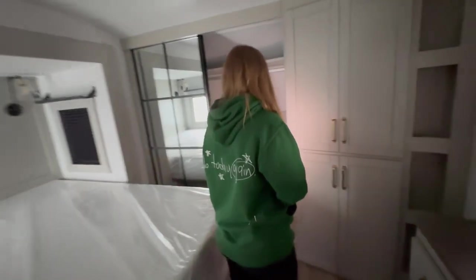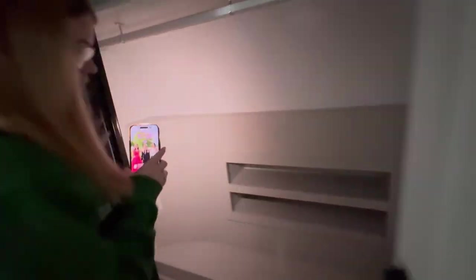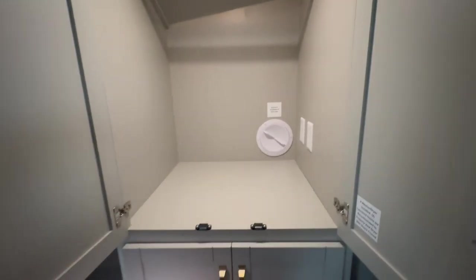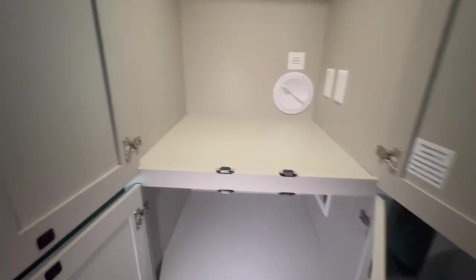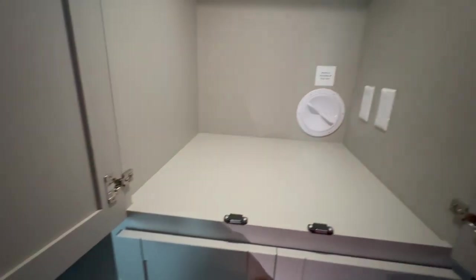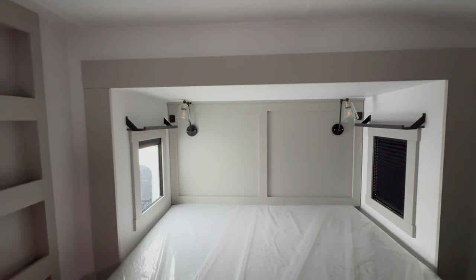All right guys, here's this one — holy cow! Look at that closet, and your shoes go there. Yep, that's a dryer vent. That's the dryer. And that's probably for the water. It's just beautiful — the lights above the bed are beautiful.